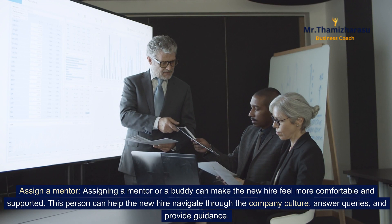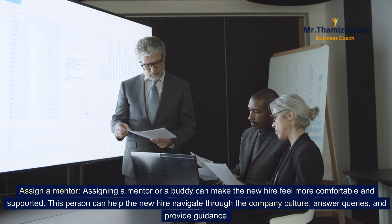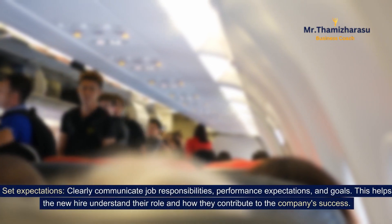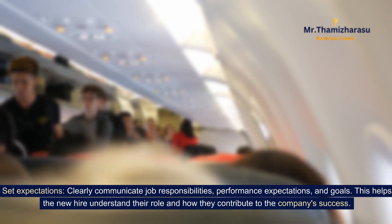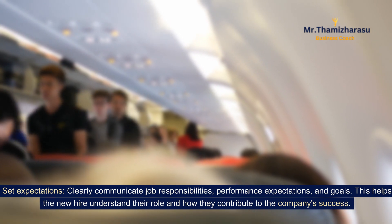Assign a mentor. Assigning a mentor or a buddy can make the new hire feel more comfortable and supported. This person can help the new hire navigate through the company culture, answer queries, and provide guidance. Set expectations — clearly communicate job responsibilities, performance expectations, and goals. This helps the new hire understand their role and how they contribute to the company's success.